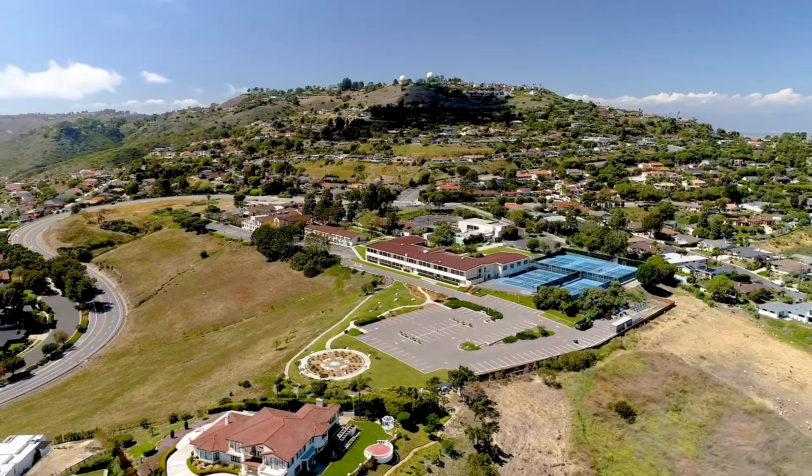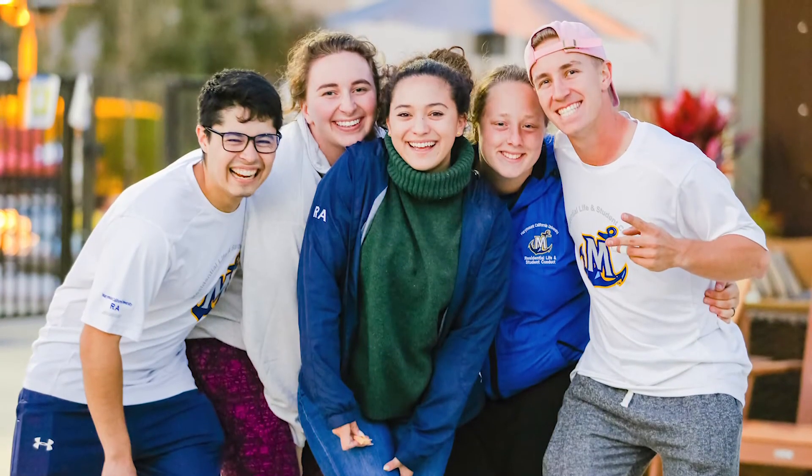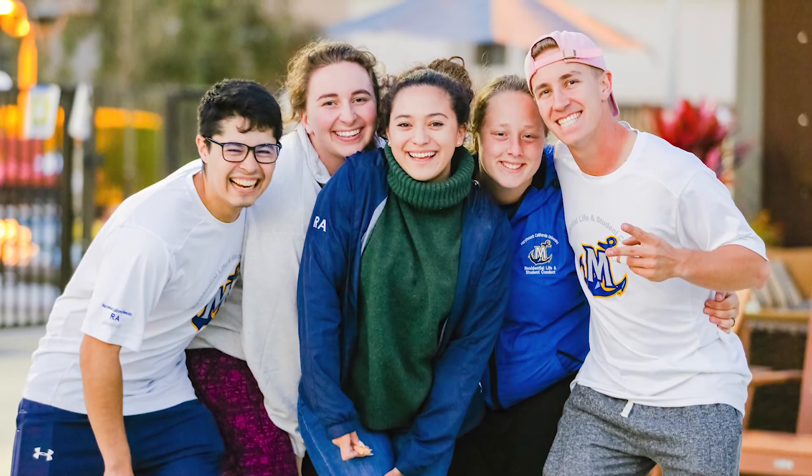Our goal here at The Villas is really to make this experience the extension of the classroom. We learn about academics in the classroom and we want you to learn about basically adulting 101 here at The Villas. The most important thing to us is that students have a quality of life whether on campus or in housing, and our goal is to make sure they have the best student experience on every level that they possibly can.